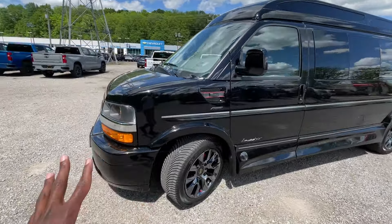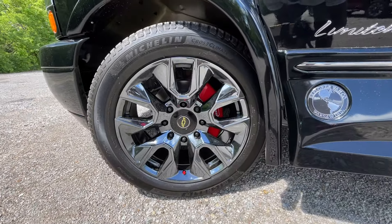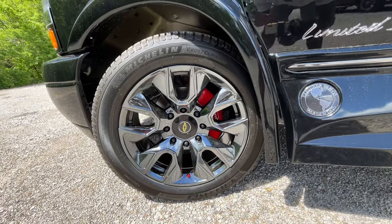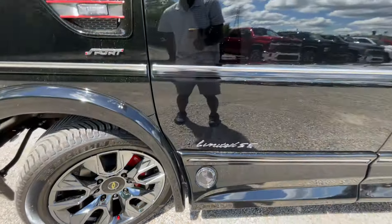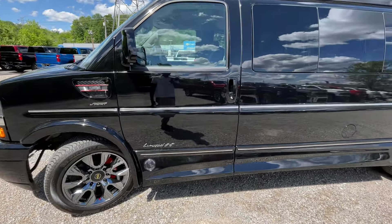Personally, I swapped those headlights out for LEDs, but you don't have to — they work just fine. We have 20-inch aluminum wheels here. With this one having the sport trim from Explorer, those wheels will usually come on them, and they make a big difference.